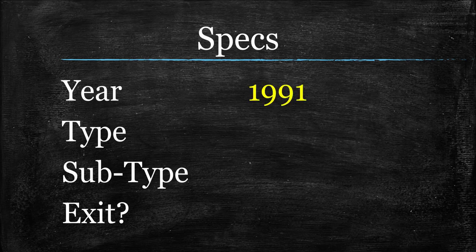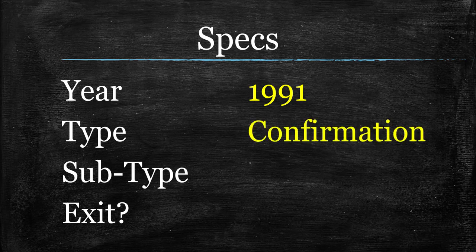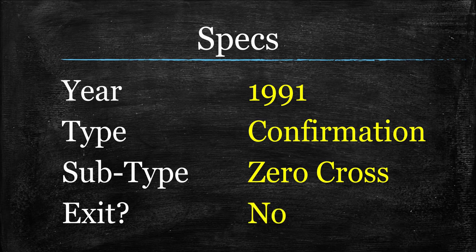The year here is 1991 — about five years prior to the 1996-and-on threshold we like to see here at the Indicator Profile Series, but it'll all make sense in a moment. The type is going to be a confirmation indicator. It is a zero cross, shown in histogram form, which is nice from the aspect of being easy to read, but at its core it's a zero cross. Because of that, I don't recommend it as an exit. It is a variation of the MACD, and the MACD itself has aspects you can use as an exit indicator, but just not in this particular form.